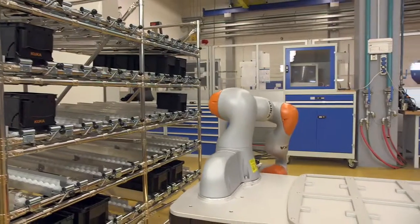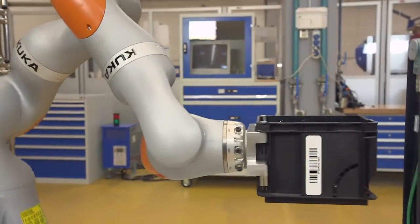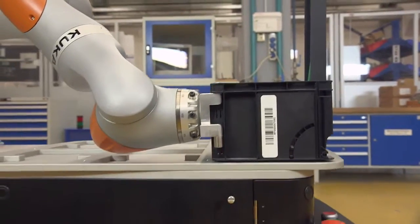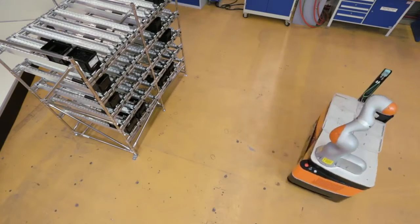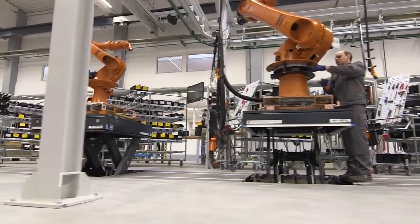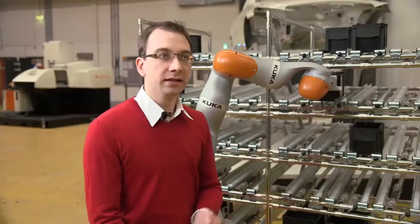In this application, the KMR EVA reaches into a rack containing boxes full of screws. The KMR EVA then brings the screws to the workstations where they are needed. At these workstations, we have specially trained personnel with experience in assembling robots. These specialists can perform their work more efficiently as they don't have to fetch the screws themselves, and the workplace also becomes considerably more attractive as a result.